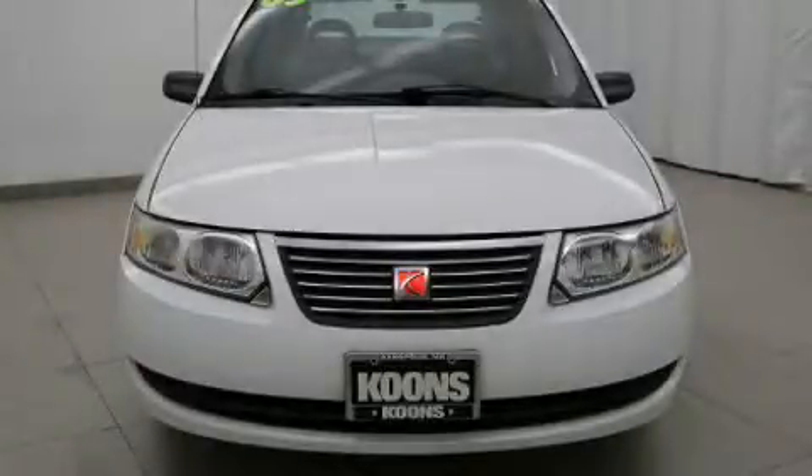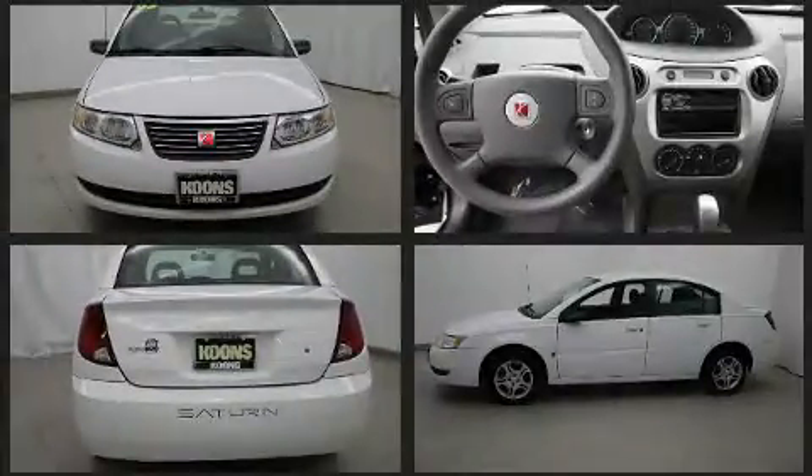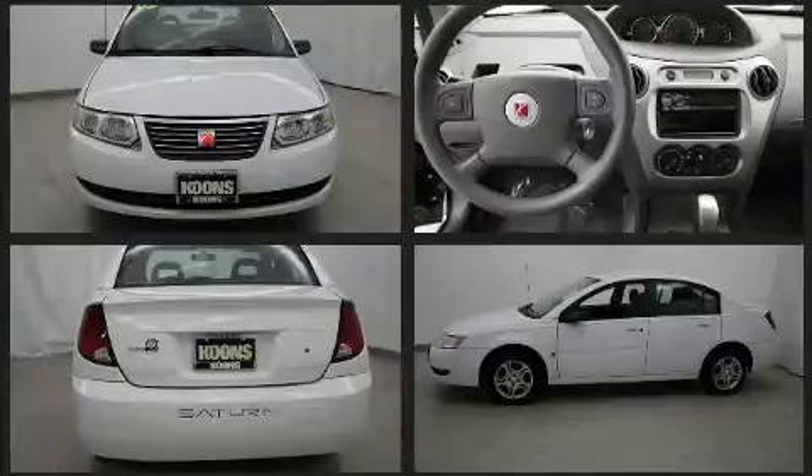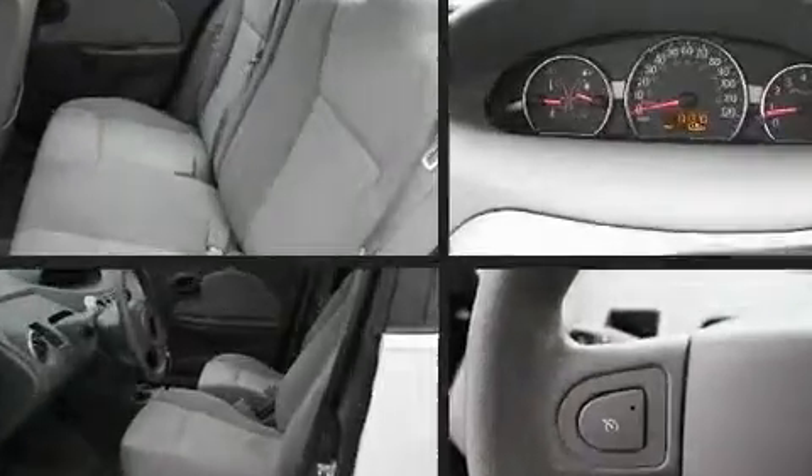You can expect a lot from the 2005 Saturn Ion. This four-door, five-passenger sedan provides exceptional value. It features an automatic transmission, front-wheel drive, and a 2.2 liter four-cylinder engine. The following features are included: a tachometer, variably intermittent wipers, and more.